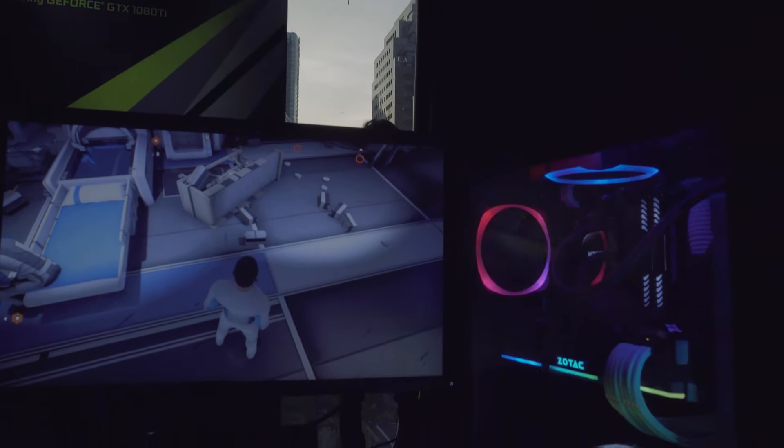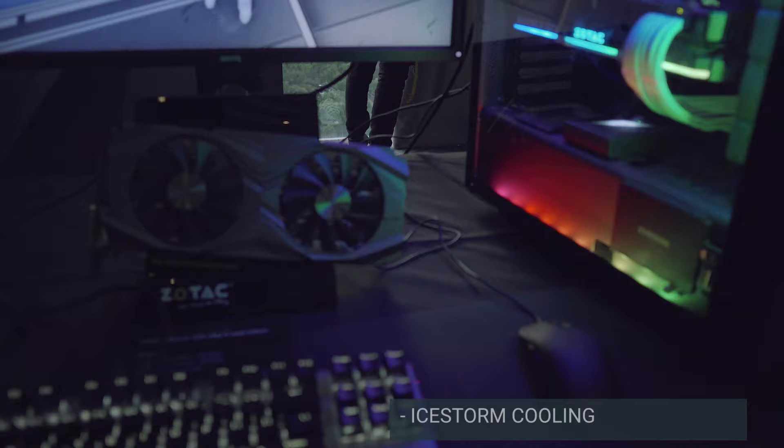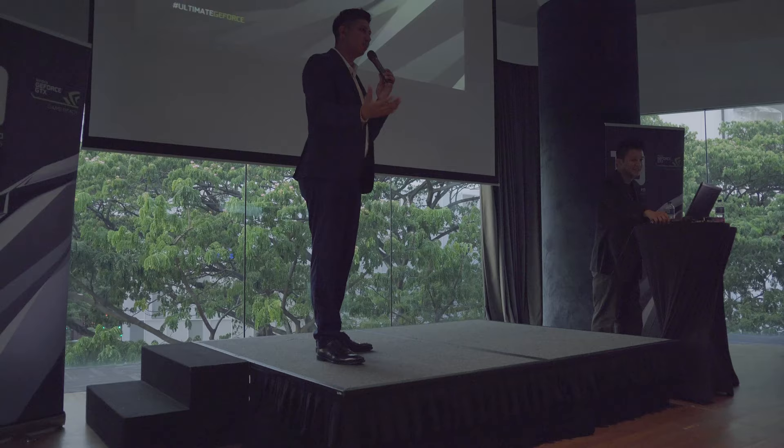Hey guys, this is Xenos with Techlingo and this is an overview of the GTX 1080 Ti. Climb onto a newer flagship with the ultimate hardware — the Zotac GeForce GTX 1080 Ti is a new flagship gaming graphics card based on award-winning Nvidia Pascal architecture. The GTX 10 series graphics cards are powered by Pascal to deliver up to three times the performance of the previous generation.